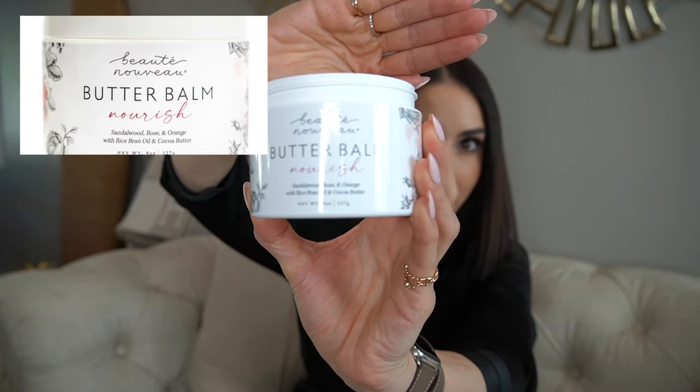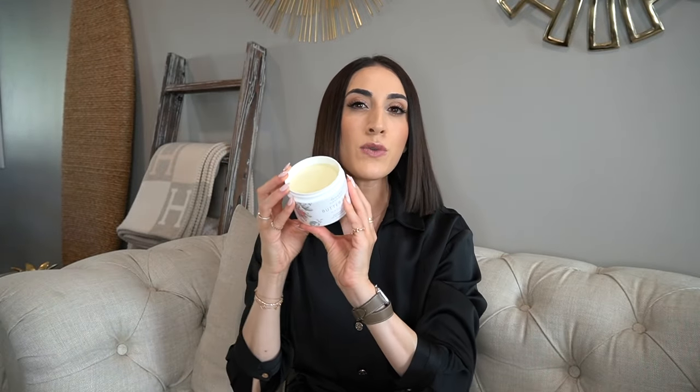The Butter Bomb is a solid product and you use it in the shower. After exfoliating you apply it, or you can use it on its own. I recommend exfoliating first, then the Butter Bomb on top. It's in the same Sandalwood Rose and Orange scent with rice bran oil and cocoa butter — so smooth on the skin. The steam of the shower actually helps activate the product so it absorbs into your skin rather than sitting on top like a lotion or oil. You'll literally see water drop off you as it glides right off.